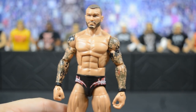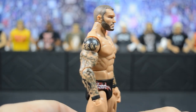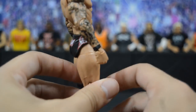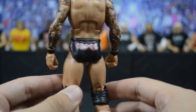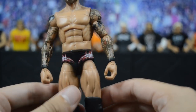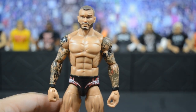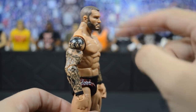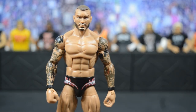Next we have another custom elite Randy Orton from 2013 — BW modified the hair again to be more accurate to that time frame. He did the design which is black with a red outline and white filler. He didn't wear this attire too often but I wanted to get it made in elite form, and I think it turned out really nicely. How he adds the faded touches to the head scan makes everything a lot better.